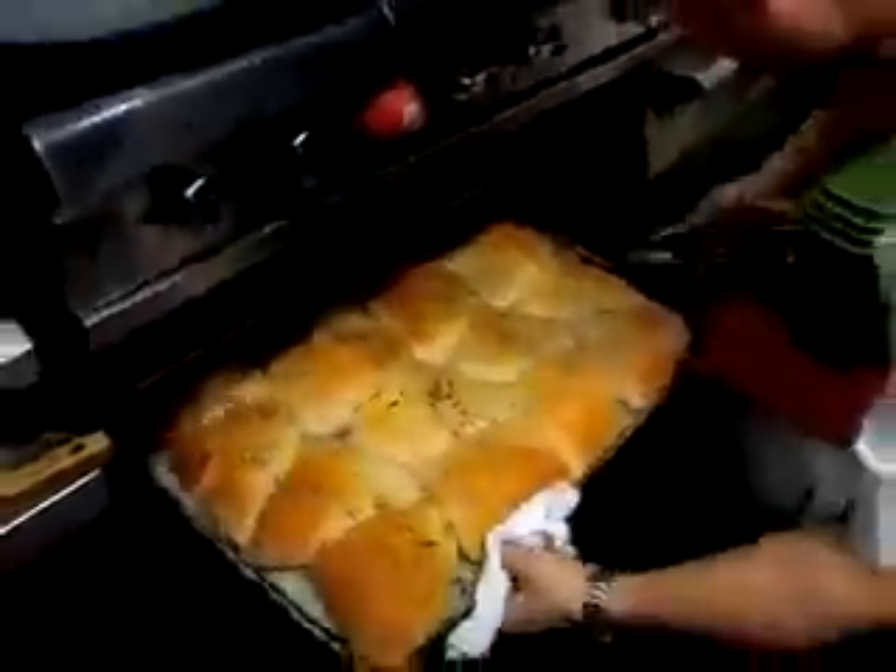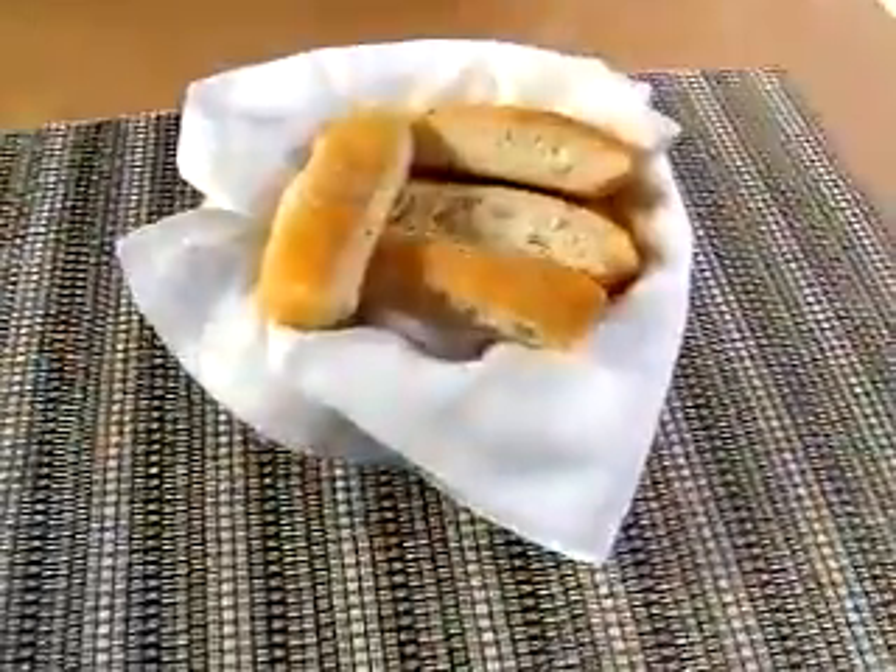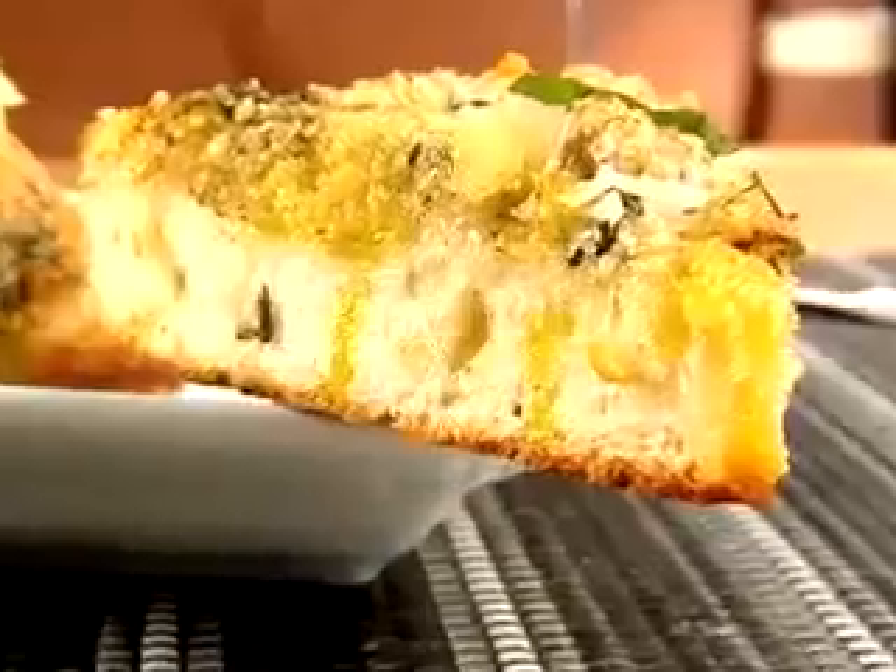Just about everything at Amelia's is made from scratch. The focaccia is baked in-house every day. It comes complimentary to start the meal, but is even better ordered up as garlic bread.